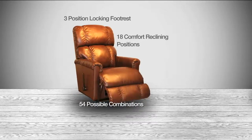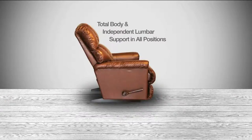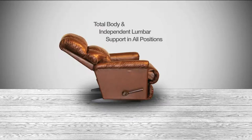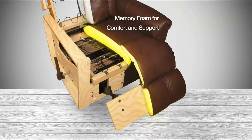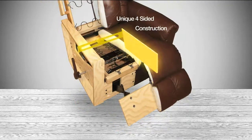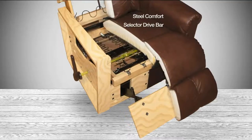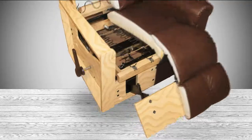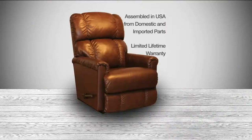You're getting a rocker recliner with memory foam, a three-position locking footrest, and 18 comfort reclining positions in the chair — that's a total of 54 possible positions. You're getting total body and independent lumbar support in all positions because of our patented breakaway back that only we have. There's increased adjustability so no matter what size you are it fits like a glove. Memory foam is in the seat, the chaise, and the footrest. There's also a steel comfort select drive bar, an upgraded coffee finish on the base and handle.